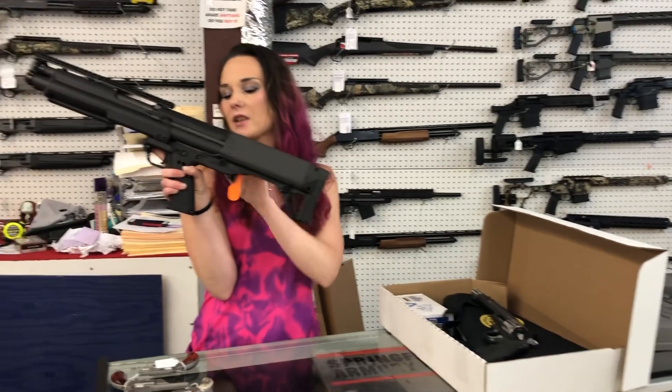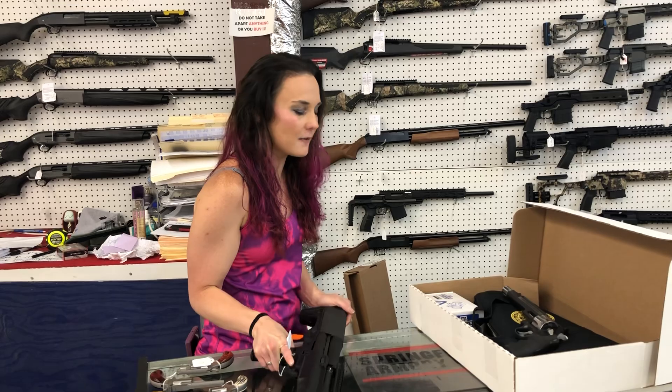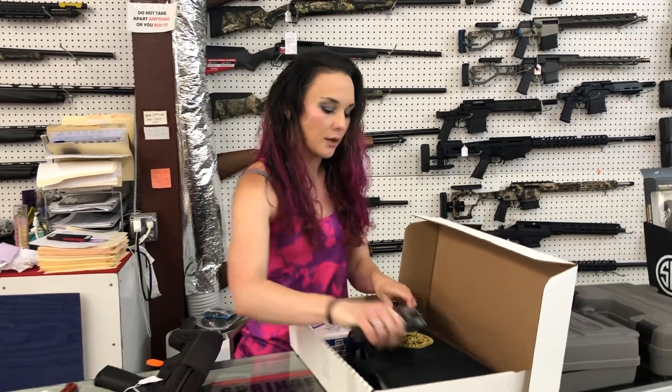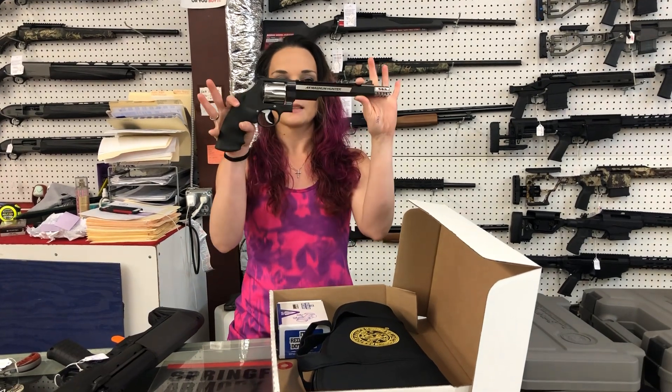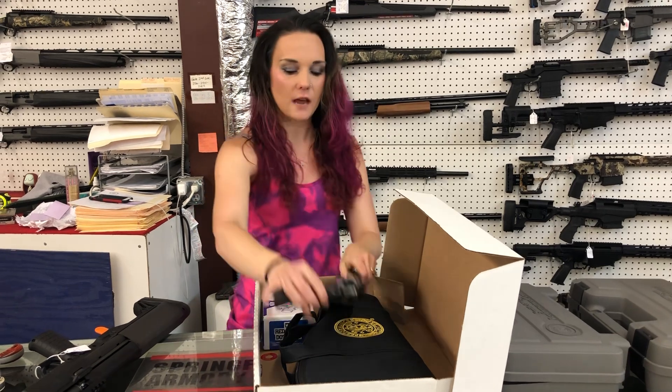Kel-Tec KSG in the 12 gauge, all black — she's going to be $675. Y'all know I can't say Smith & Wesson revolver prices, but you could not miss what we got in. Smith & Wesson Performance Center — this is the model 629-7, 44 Magnum with the red dot.